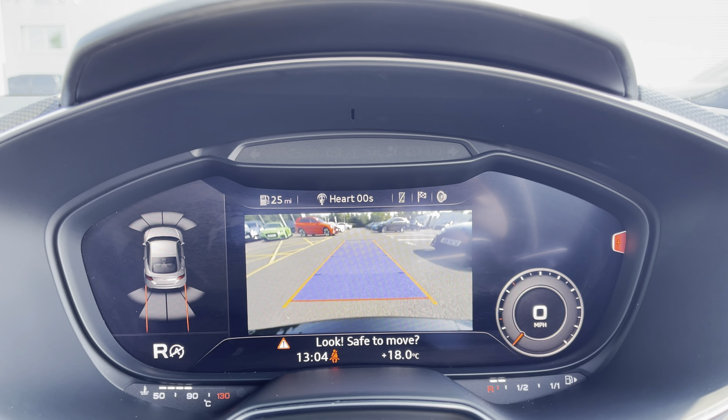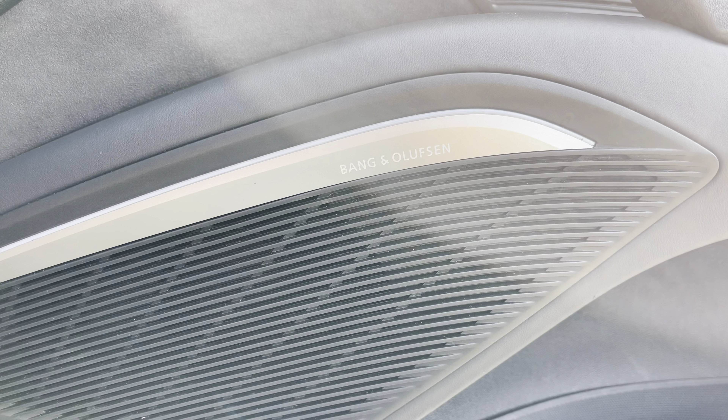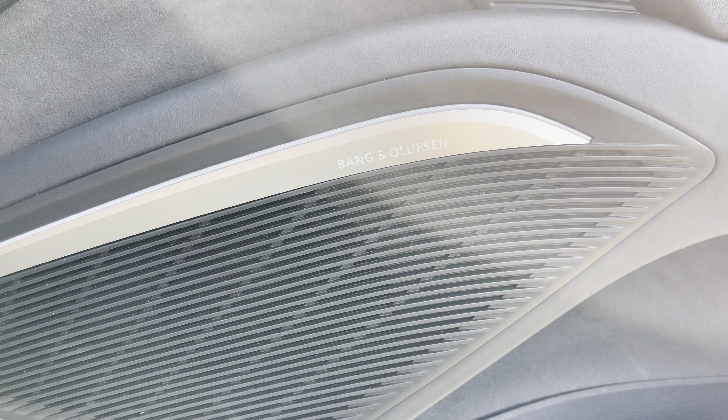For added safety, the rear view camera helps to manoeuvre in those tight spaces. If you like your music, you'll love the Bang & Olufsen sound system giving crystal clear audio on every journey.